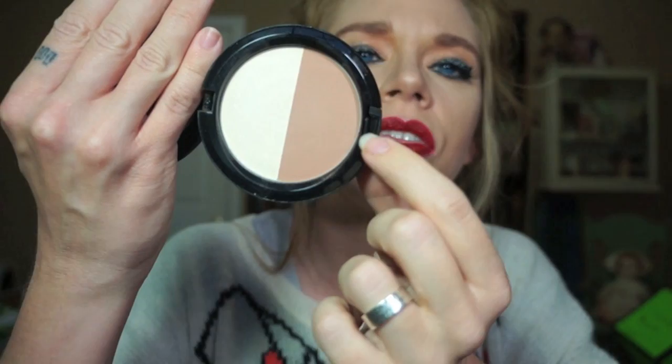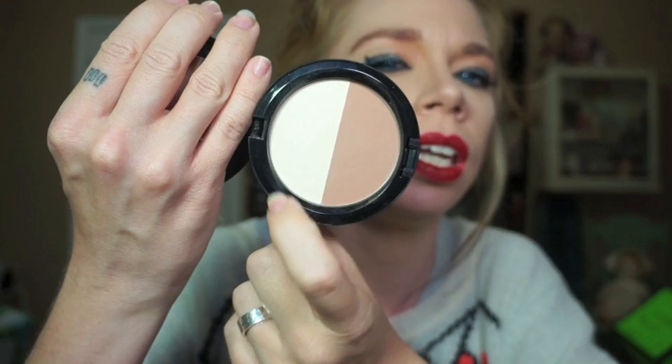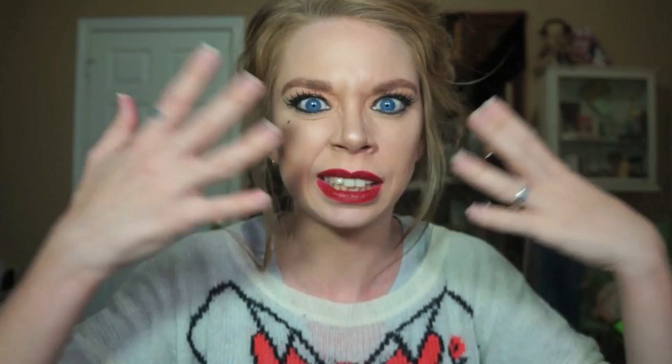I am obsessed with contouring, so I got the Sculpt and Shape Powder for this collection, which comes in Bone Beige and Emphasize, and I am wearing both of them today. I did my contouring with this on my nose, my cheekbones, and under my chin, and I also did my highlighting with this on the forehead, down the strip of my nose, and under my eyes. The contouring shade is matte, but the highlight does have just a little bit — not sparkly, but it gives you a nice kind of glowing. It's got just enough to look real good.